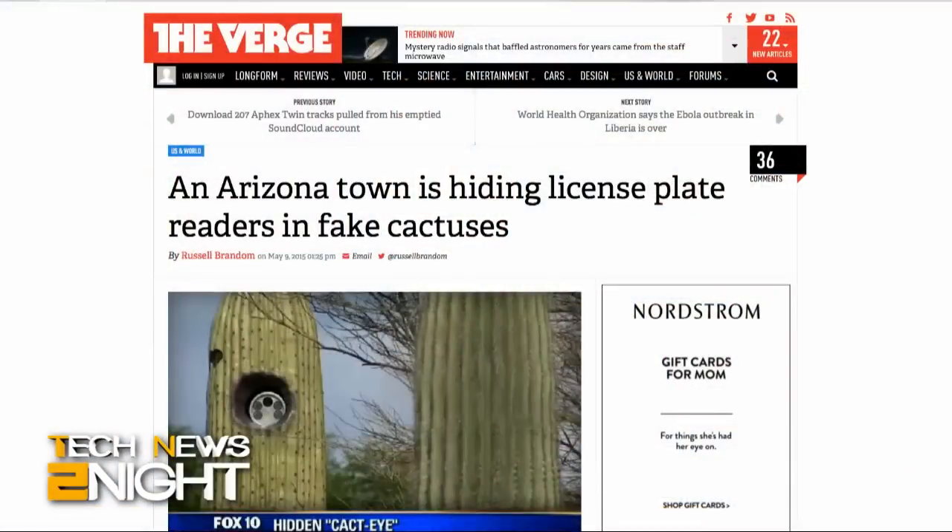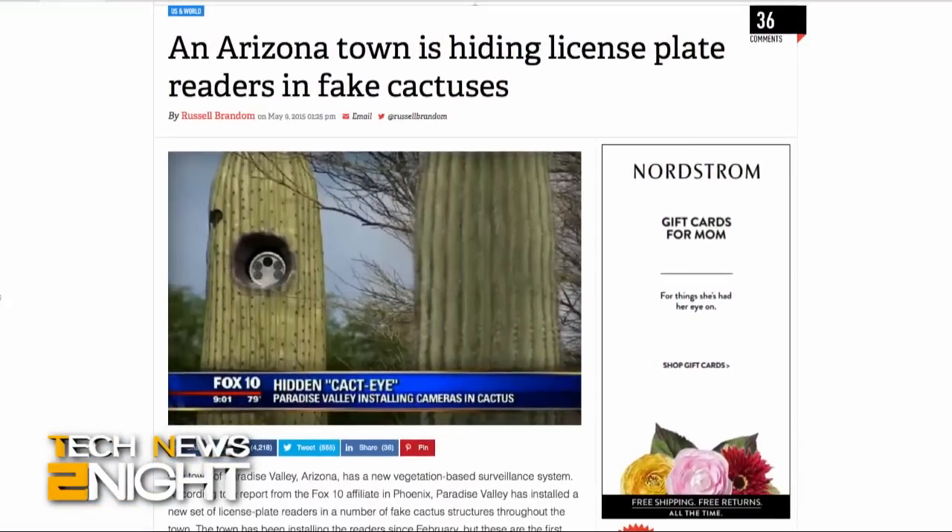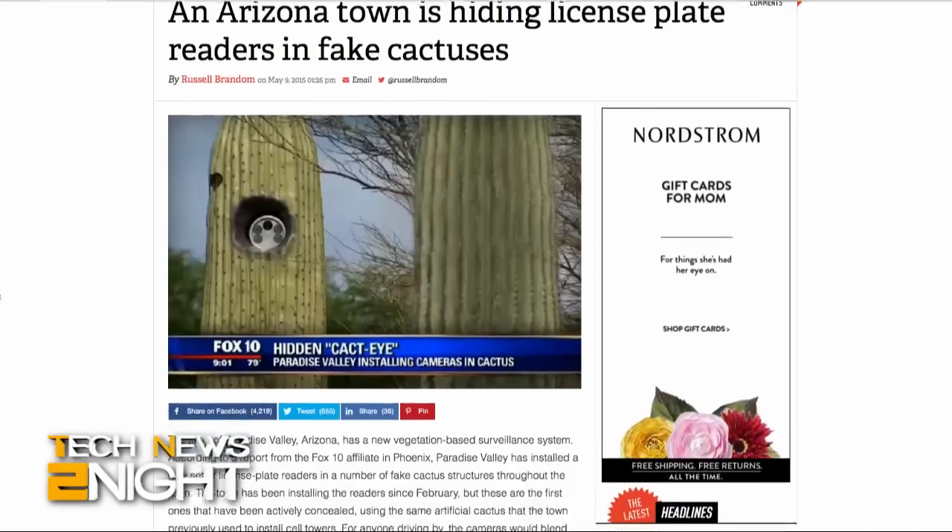Hello and welcome to the show where we talk about the tech news with the people who are as interested in it as you are. I am Megan Maroney. Let's get right to the news. A town in Arizona is hiding license plate readers in fake cactuses — or cacti. The town has been installing the readers since February in order to check license plates against a national registry of stolen cars.